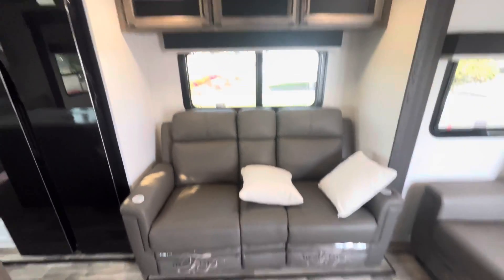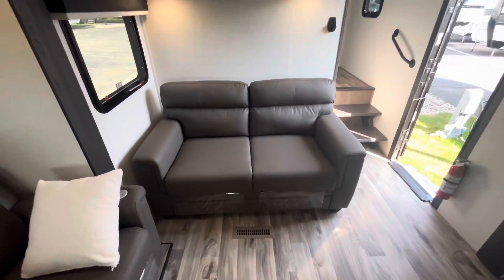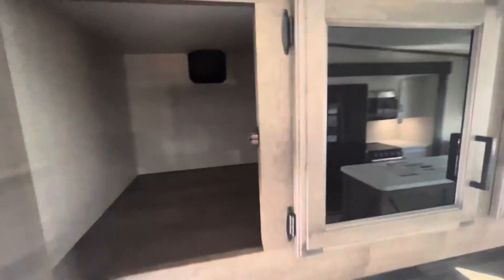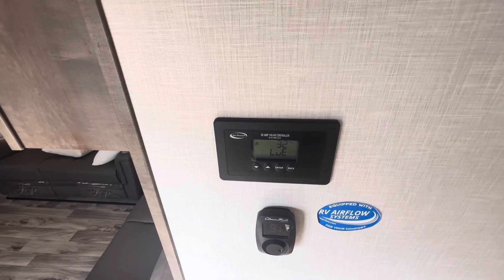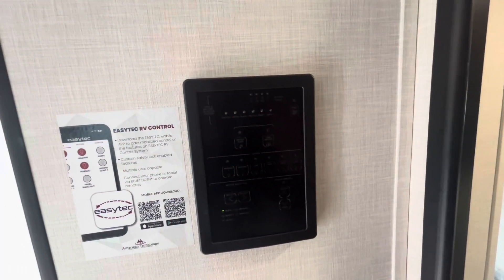You have your theater seating right here with some storage above that, and then a couch across from your entertainment center. There's some super deep storage behind the TV here, with a fireplace below that. Walking up here, you get your control panels — solar charge controller, thermostat, and your one control center.